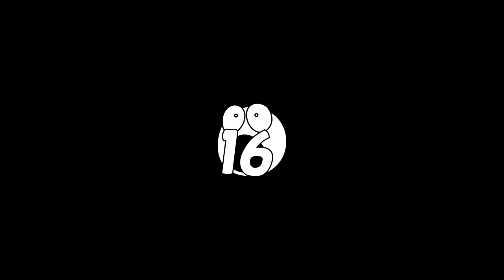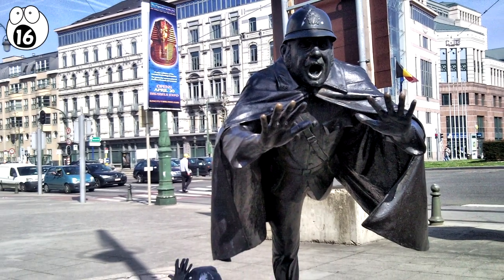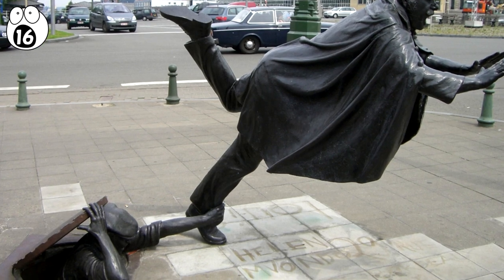Number 16: De Vacht Capun. On a street corner in Brussels, Belgium, is a humorous statue of a policeman being tripped by another man from a manhole.